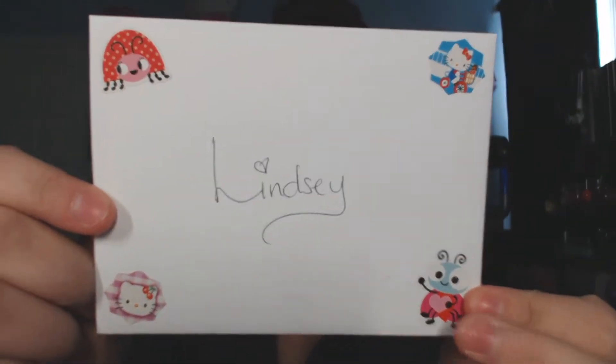Really cute stickers — I'm gonna open it. I'm probably not gonna read it on camera though. Oh, and it's one of the owl cards! Oh, thank you Jamie, that's really sweet. I just want to show the stickers she put in there — thank you so much!